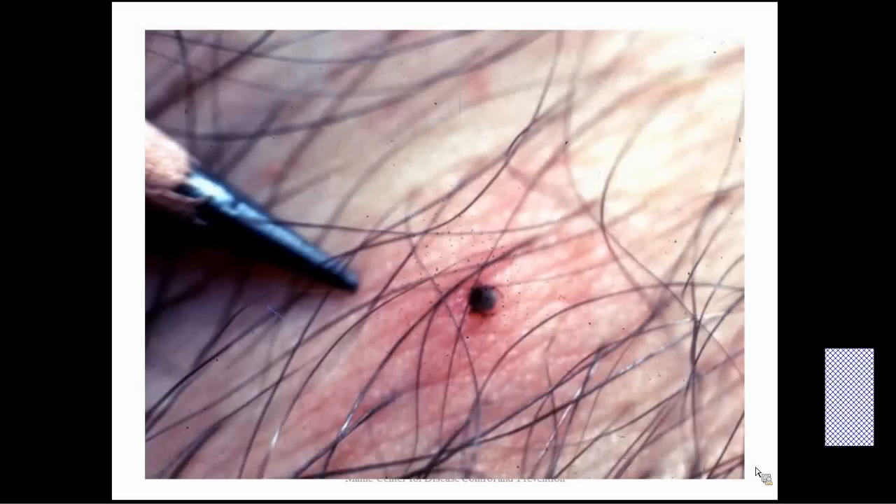This is a real-life tick, an example of how small a tick can be. As you can see on the left, that's the head of a pencil, and that is a tick that has bitten.